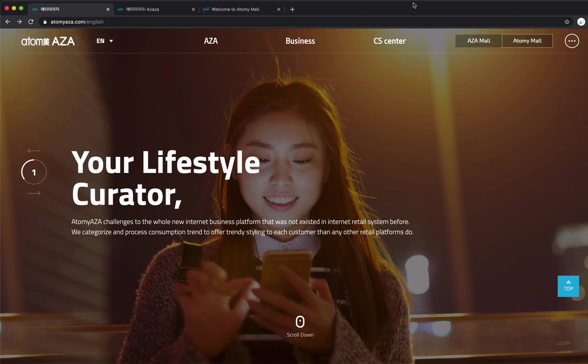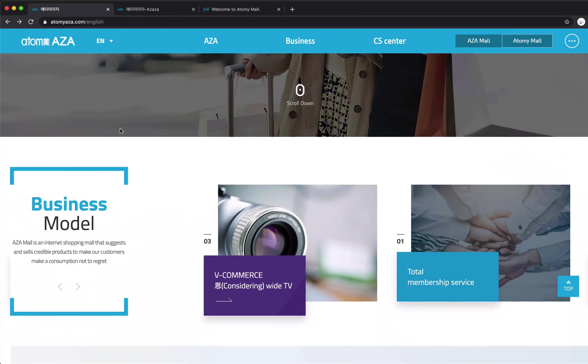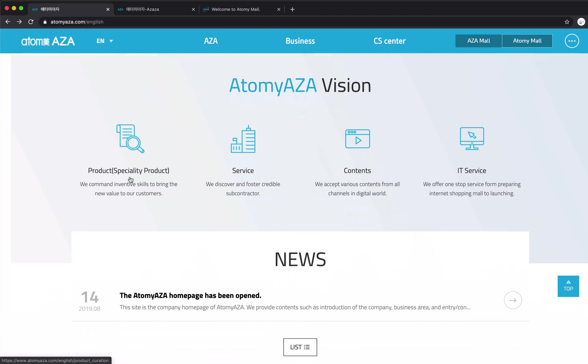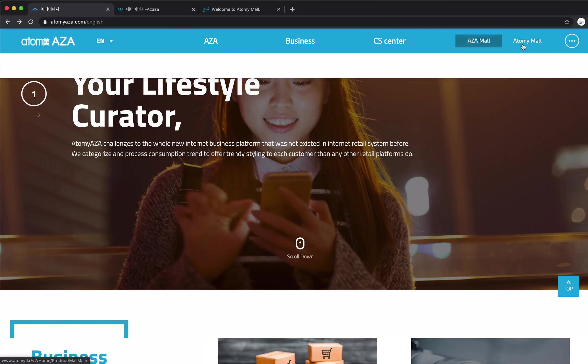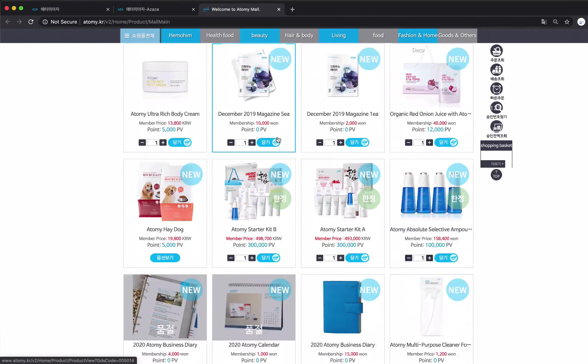Hello and welcome everyone. I just want to update you all regarding the Adami Aja Mall. Everybody's very excited about it. So if you go down here, you'll be able to see the business model and you'll be able to see what our future business plans are. And from here, at the top right, you'll be able to see the Aja Mall and the Adami Mall. So if you click on the Adami Mall, we are familiar with the Adami Mall. So this is all the products in the Adami Mall.